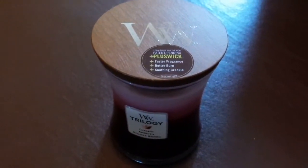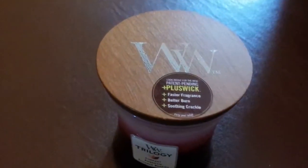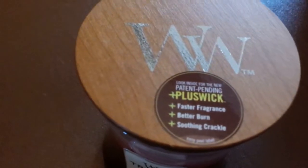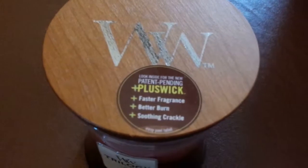Hi there, here to do a quick review of the fantastic new Woodwick candles that are now available. As you can see, these particular candles promise faster fragrance, a better burn, and a soothing crackle, which we'll check out in a second.